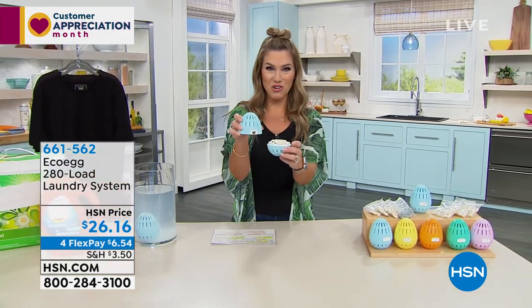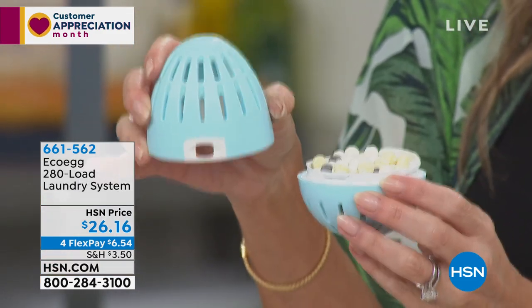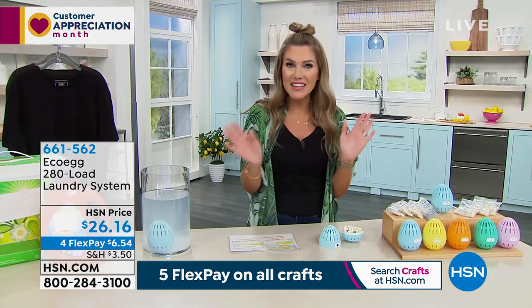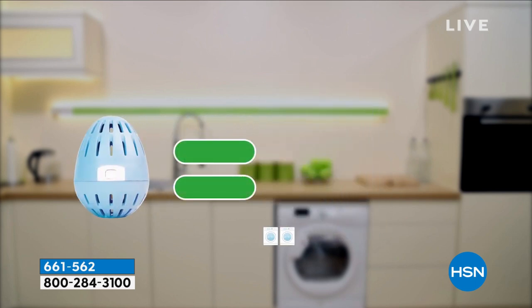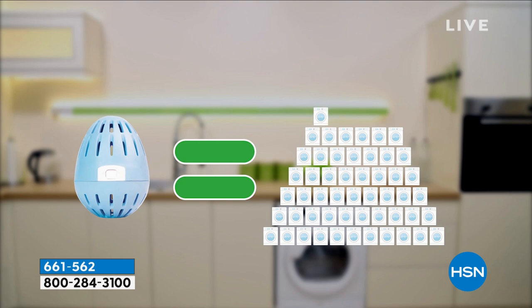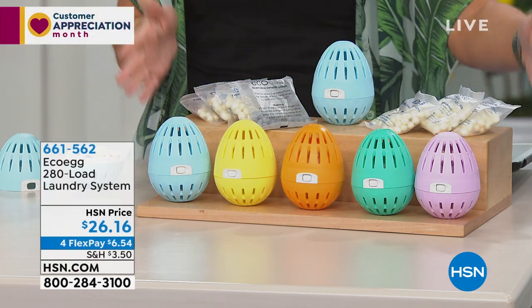It is called Eco Egg. This great little designed egg — you put pellets inside it, close it up, and toss it in any washer. It can wash cold, hot, or delicates — anything you have. You're going to get 280 loads for $26. That means about nine cents a load. It works in top-loading washing machines, front-loading, and stackables. You are going to save so much money and space, with no harsh chemicals on your clothes, skin, or washing machine water.